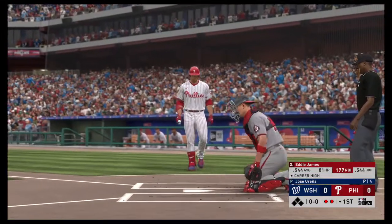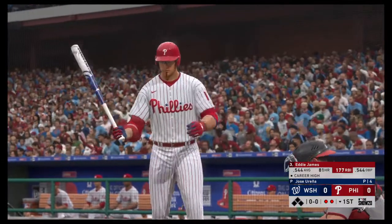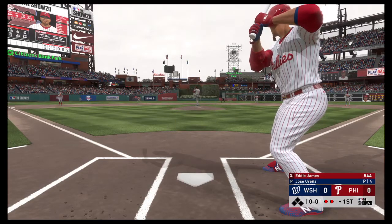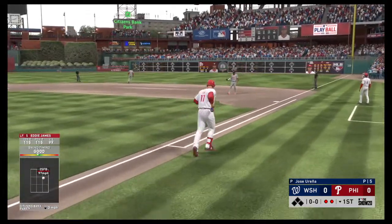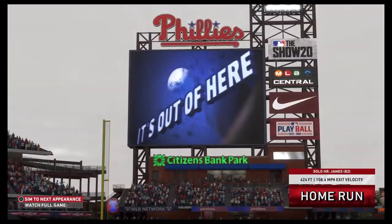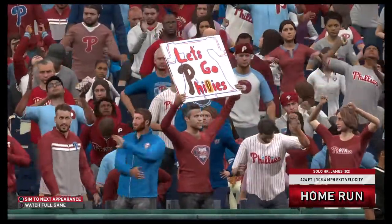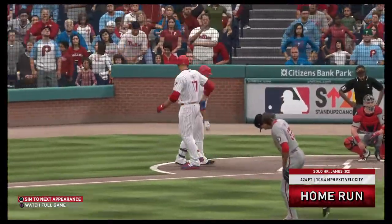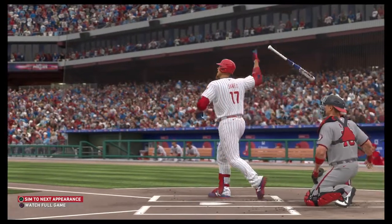Now batting, Eddie James. He comes in today leading the National League in hitting. One of the best hitters in baseball, and he does it with some damage too — lots of extra base hits. He's in the top five in the league in slugging percentage as well. Swung on and crushed — everyone just stands there and watches it fly. Solo shot to right center. His remarkable season continues, and the Phillies grab a 1-0 lead. He just continues to hit the ball out of the ballpark at an alarming rate.